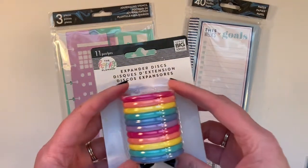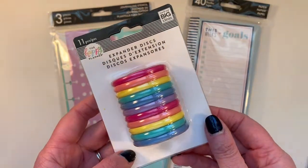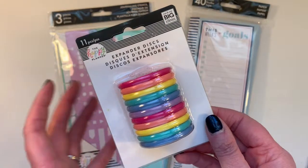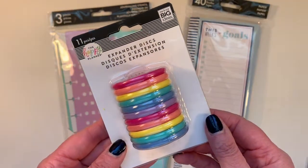These are the Rainbow Expander Discs and I've been seeing quite a few posts on Instagram using these. Just looking at them makes me happy, so I had to have a set for myself.